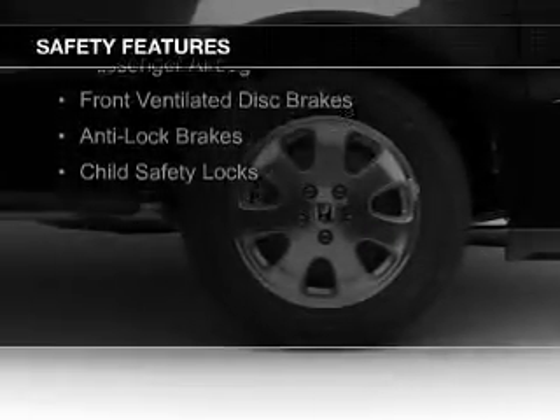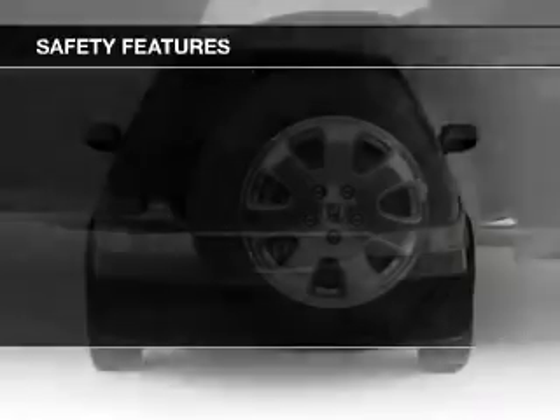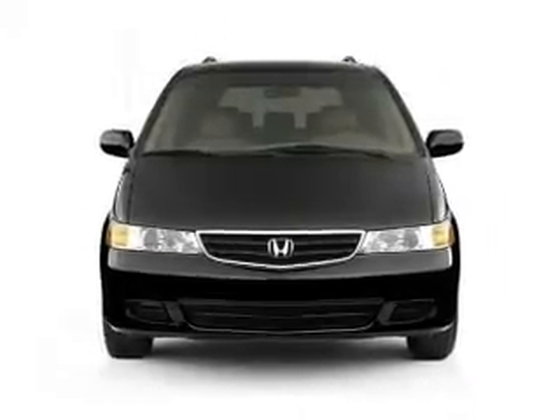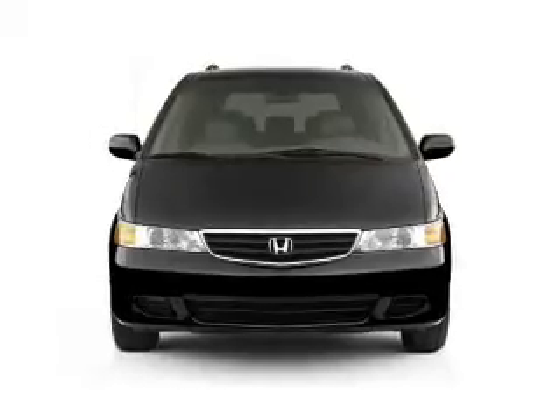Side airbags, independent suspension, traction control, a passenger airbag, front ventilated disc brakes, anti-lock brakes, and child safety locks.